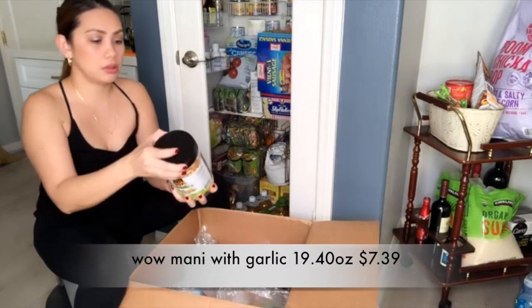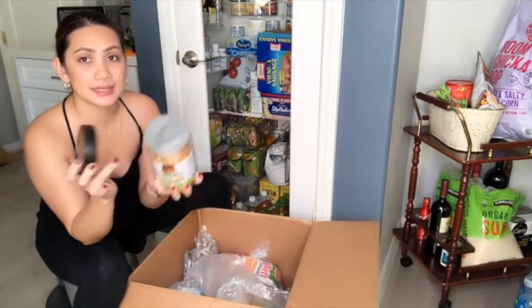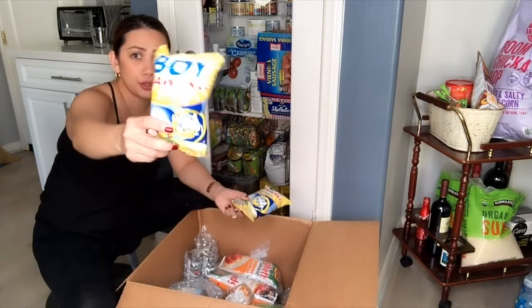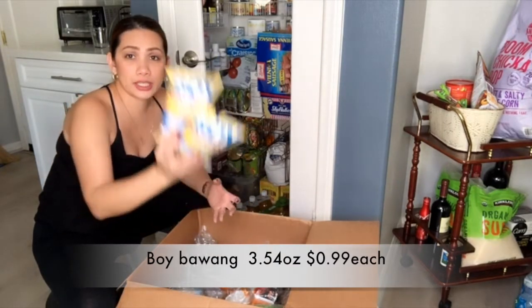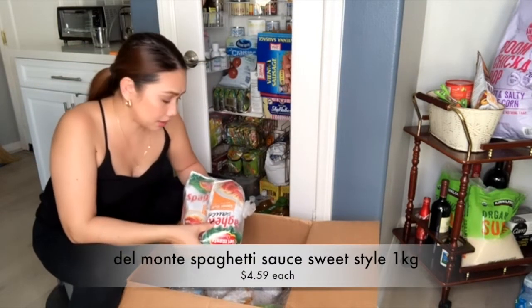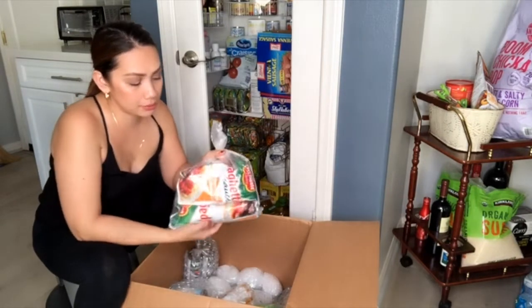Here's the Wow Mango — the packaging looks like it might be open but it's still sealed. I also ordered Boy Bawang garlic flavor — that's Jason's favorite. And I got spaghetti sauce, the Del Monte Filipino sweet style.